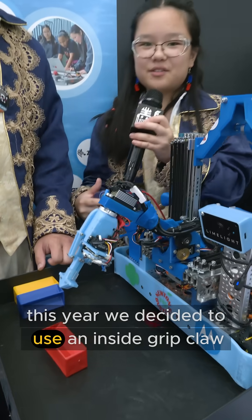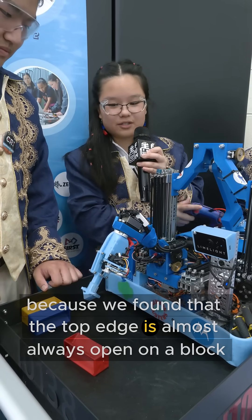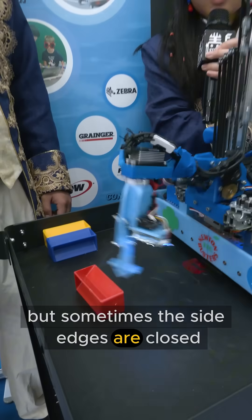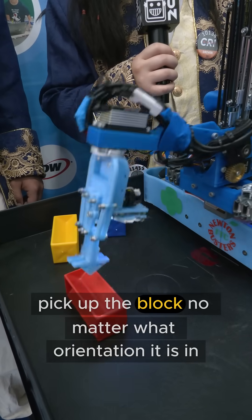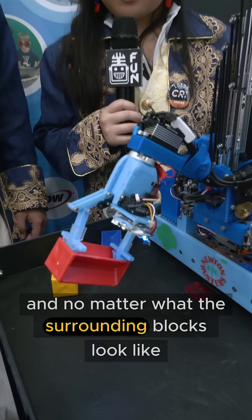This year, we decided to use an inside grip claw because we found that the top edge is almost always open on a block, but sometimes the side edges are closed. So by using an inside grip claw, we are able to pick up the block no matter what orientation it is in, and no matter what the surrounding blocks look like.